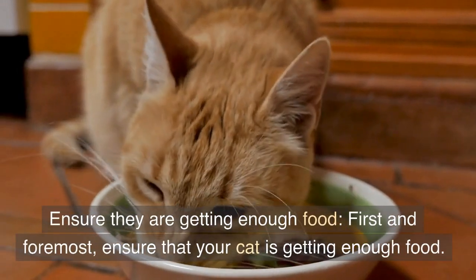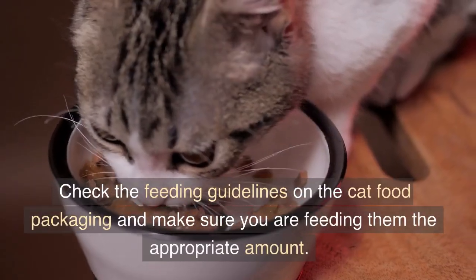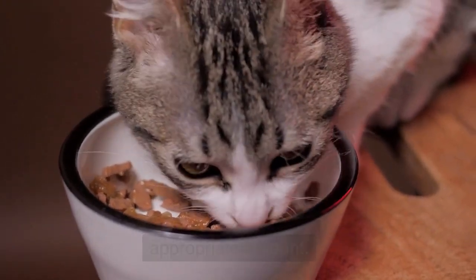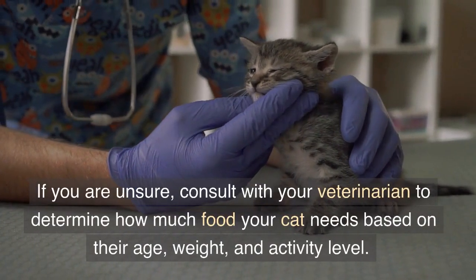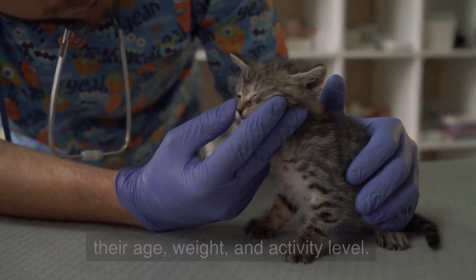Ensure they are getting enough food. First and foremost, ensure that your cat is getting enough food. Check the feeding guidelines on the cat food packaging and make sure you are feeding them the appropriate amount. If you are unsure, consult with your veterinarian to determine how much food your cat needs based on their age, weight, and activity level.